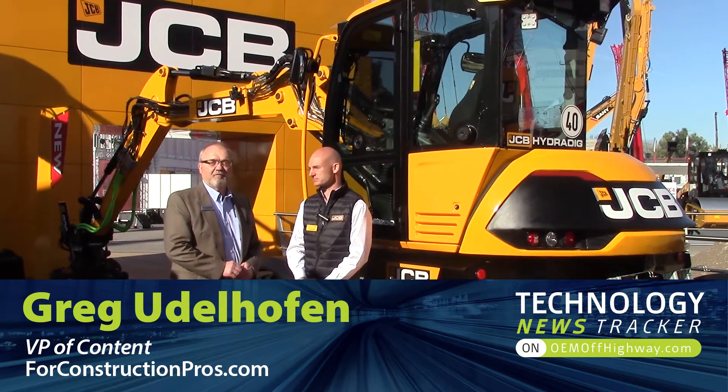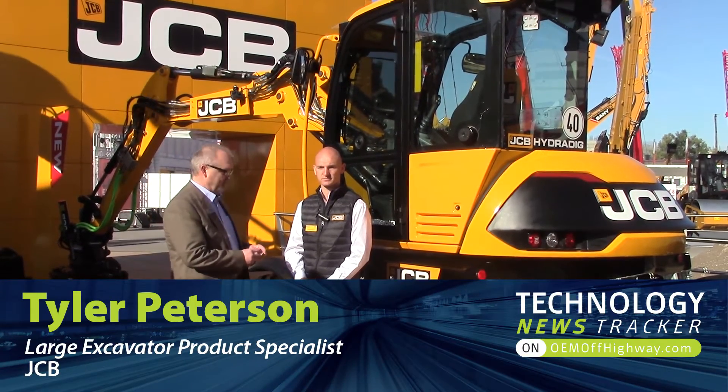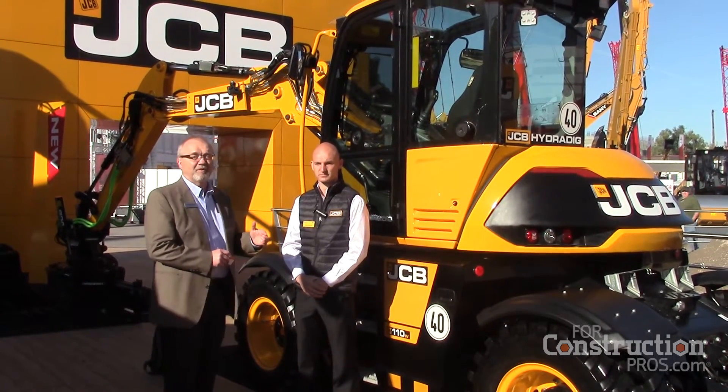Greg Udelhofen, ForConstructionPros.com. I'm here at ConExpo 2017 with Tyler Peterson, who is the Large Excavator Product Specialist. We're here to talk about the HydroDig, which was introduced in the European market at Bauma last year — this is the first introduction here in North America.